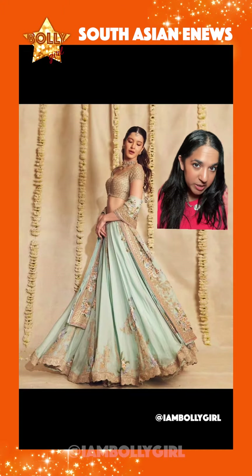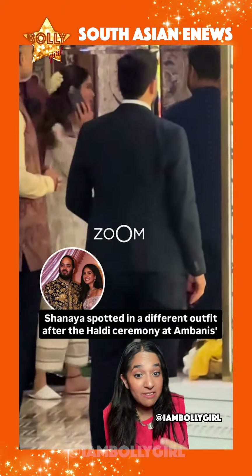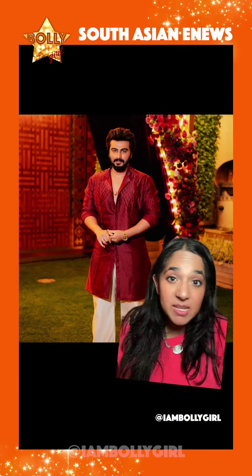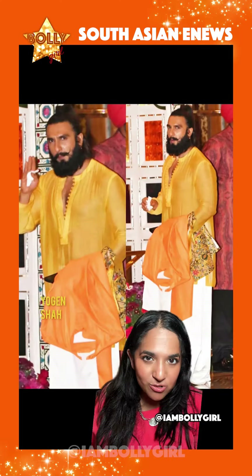Look at how cute Shanaya Kapoor is — tell me she doesn't look like a princess. She's giving such Disney vibes, I love it. Her outfit is by Anamika Khanna. As you can see, Shanaya changed into an all-white outfit after all the haldi celebrations were done. Some of the other guests there were Arjun Kapoor and Ranveer Singh — as you can see he also brought a change of clothes. Salman Khan also in orange.